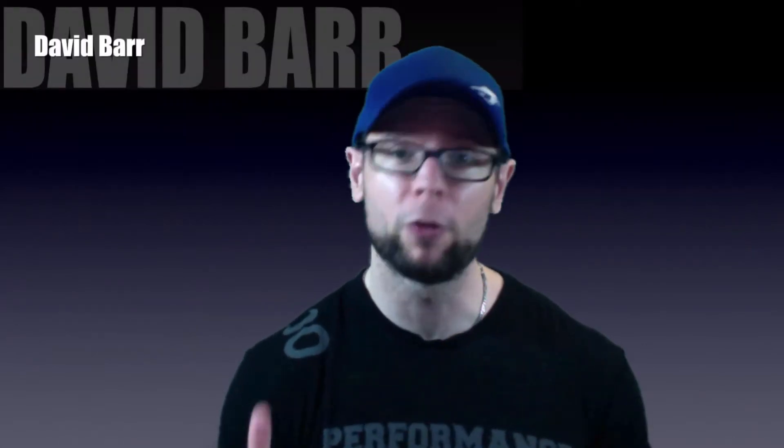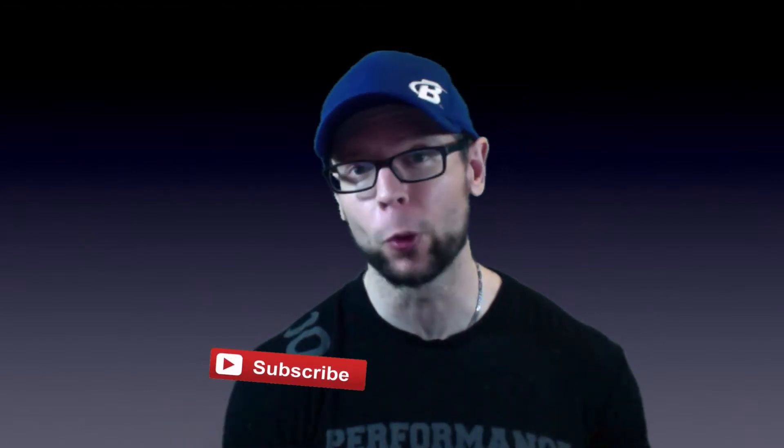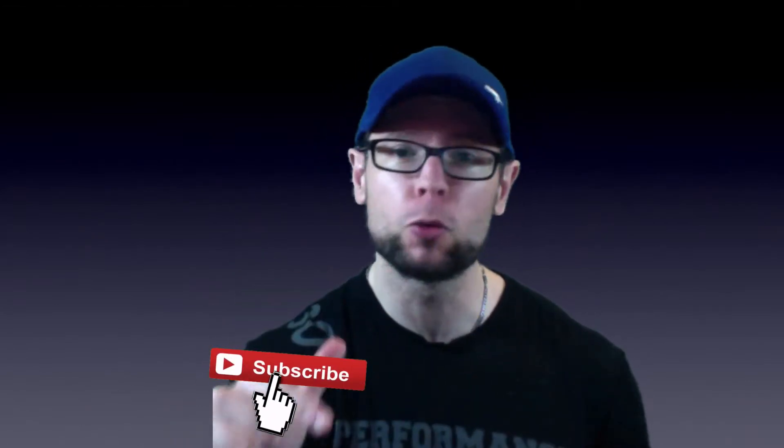I'm David Barr and if you're looking to get bigger, faster, stronger, get leaner, go longer, hit that subscribe button below to make sure you don't miss anything.